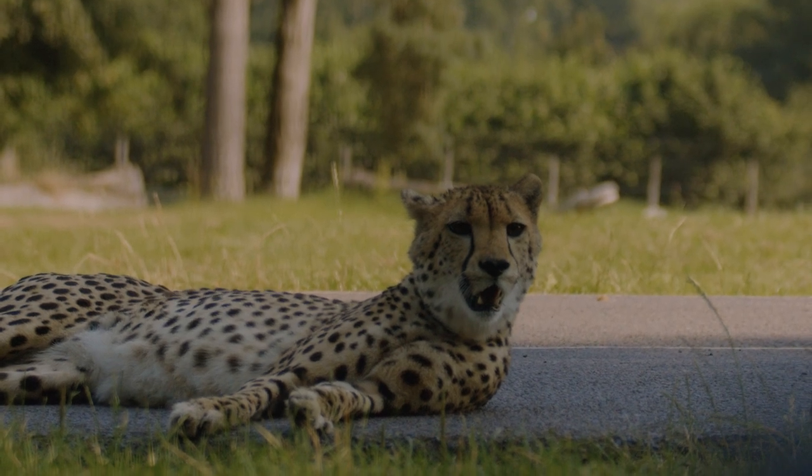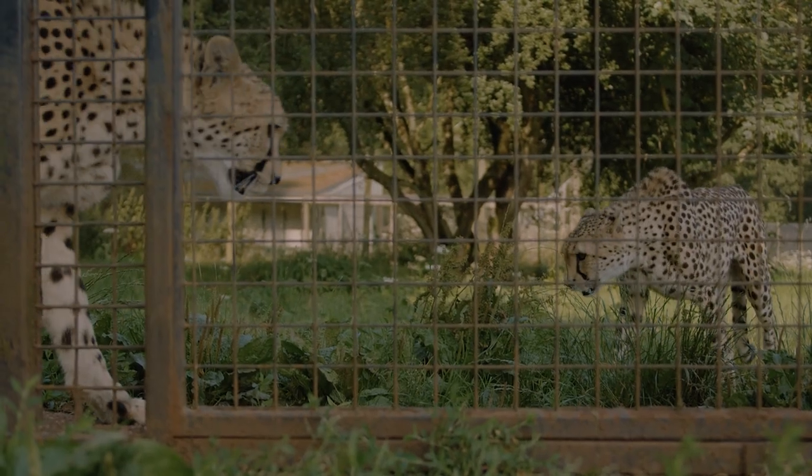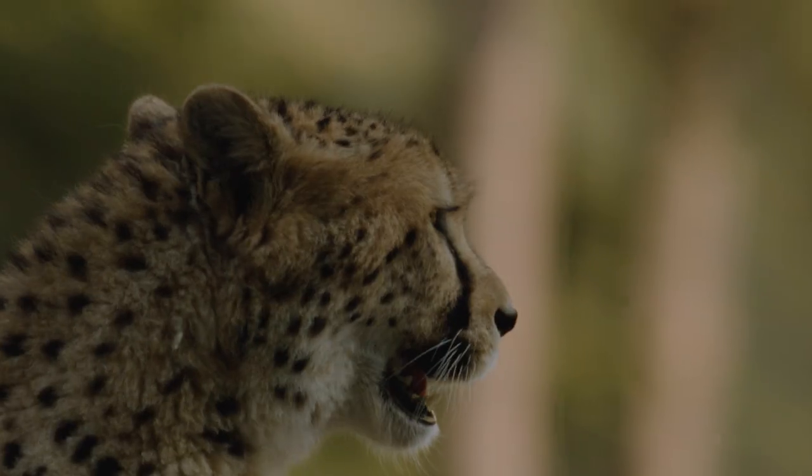Xena being hand-reared made it really difficult for her to understand the language of other cheetahs, but it took her about a year and she spent every second of every day with them since, and they absolutely love each other.